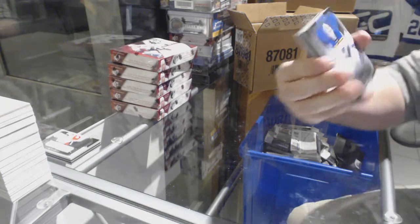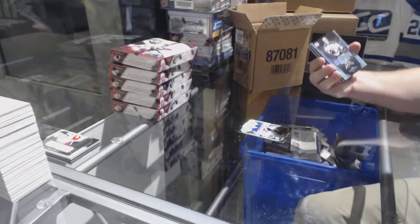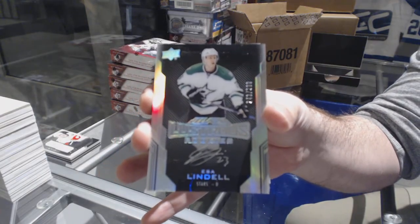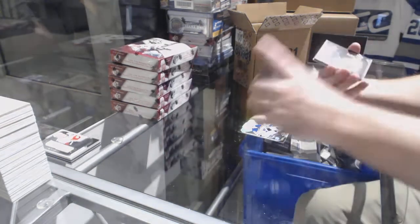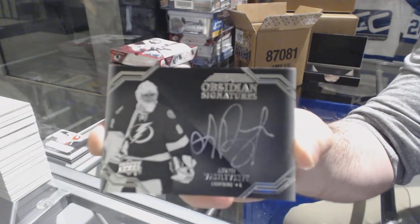We've got for the Blues, to 299, Jake Allen. For the Dallas Stars, a to 299 lustrous rookie auto — Lindell. And for the Tampa Bay Lightning, obsidian signatures, Andrei Vasilevsky.